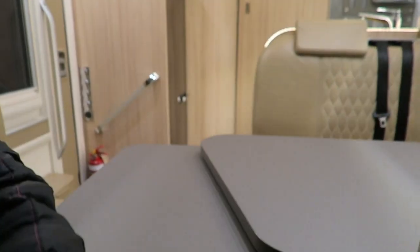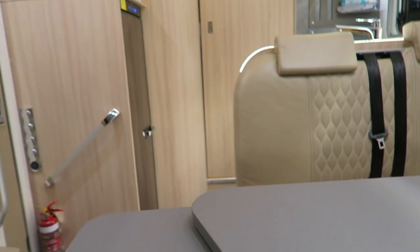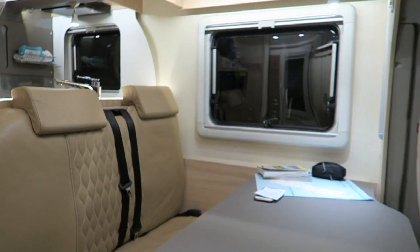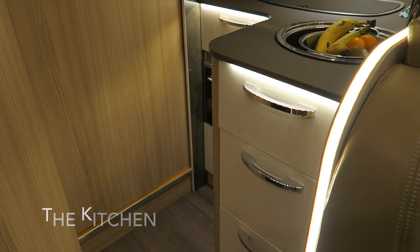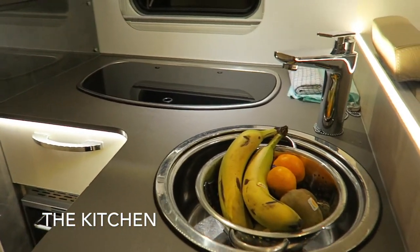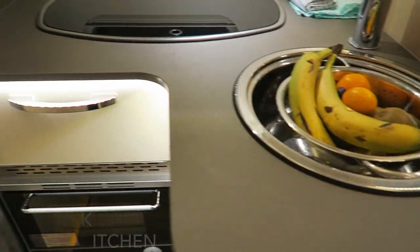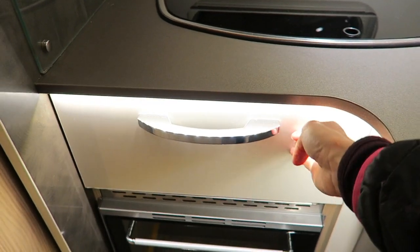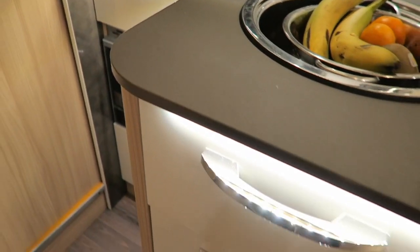I've just turned my seat around and I am all set for dinner at the dinner table. The dinner table comes right out so that it's actually fully functional as a dining area, which is pretty cool.